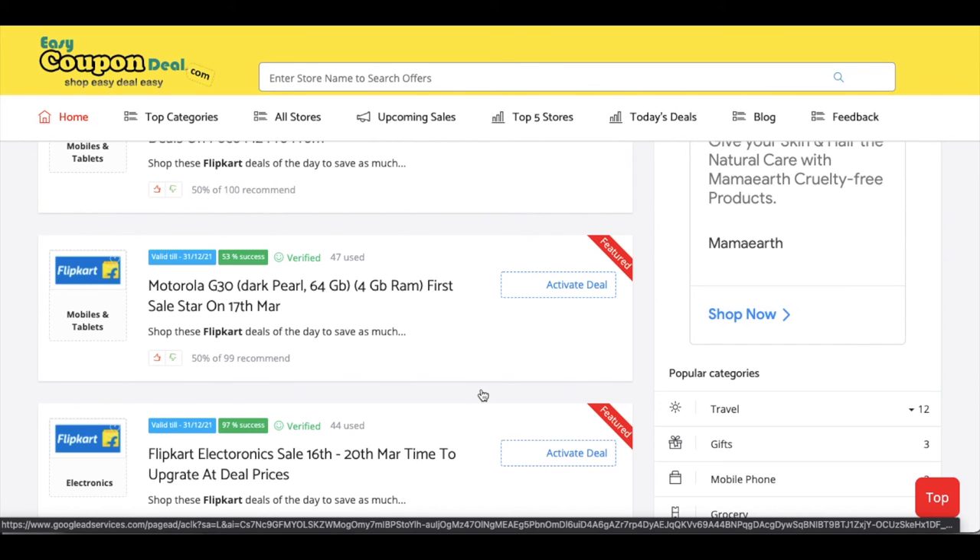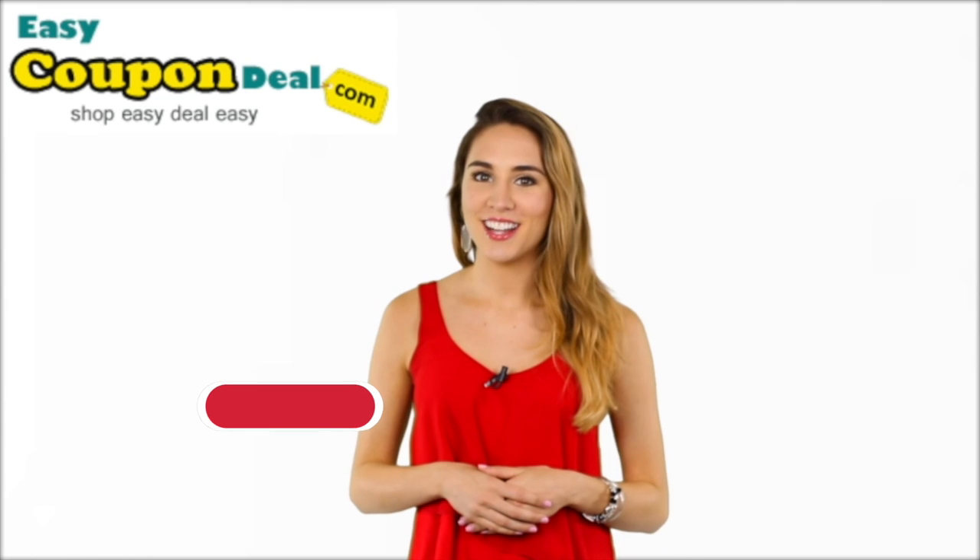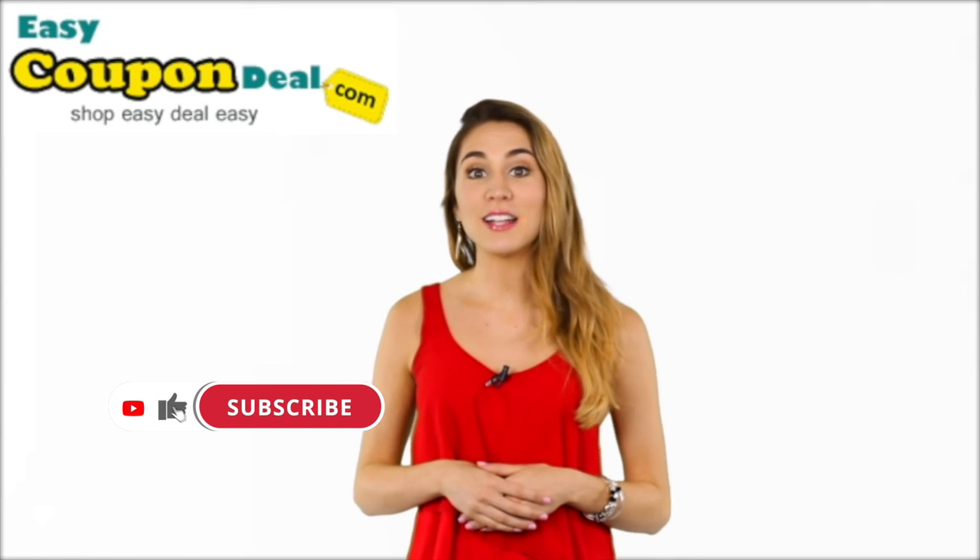Don't forget to like and share. Don't forget to subscribe, like, and share — we motivate you. Thanks for watching, we'll see you next time with a new store deal. So remember: always online shop with EasyCouponDeal.com.